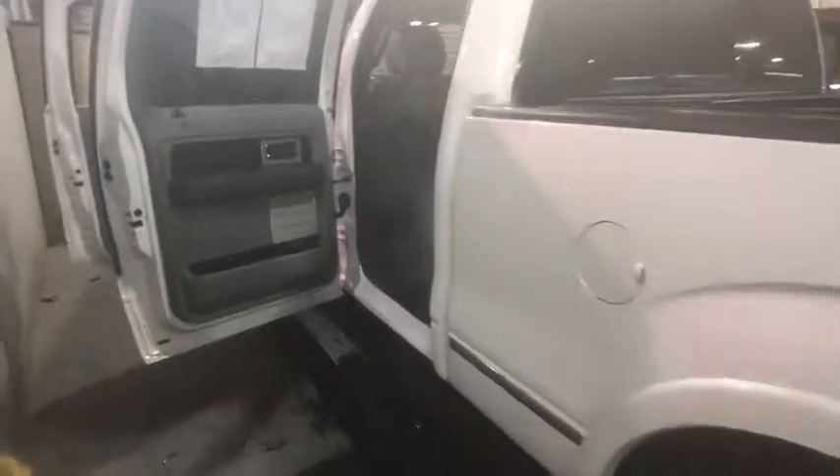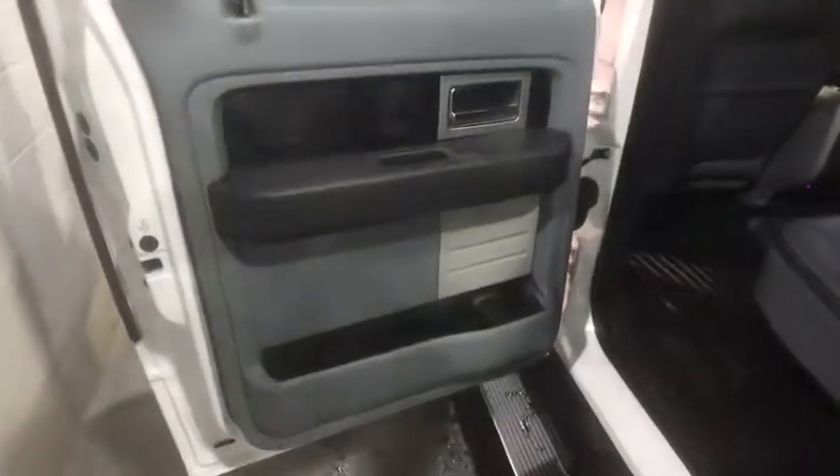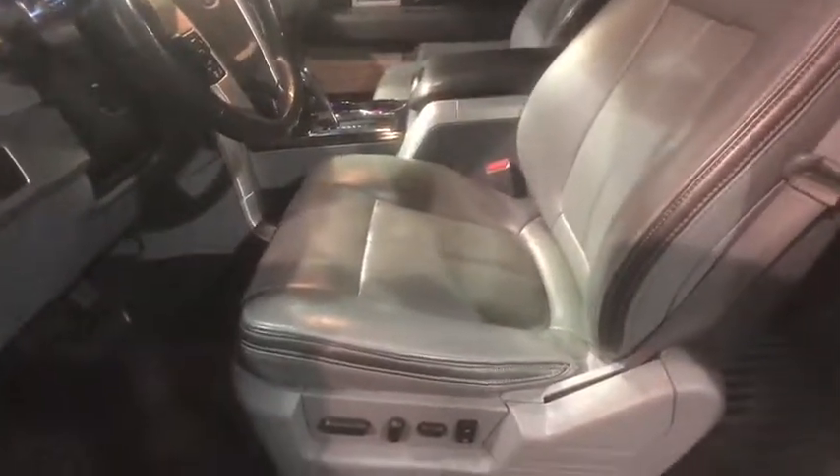Traction control, power passenger seats, heated seats, navigation system, dual airbags, alloy wheels, power steering, four-wheel disc brakes, cruise control, universal garage door opener, trip computer, compass, CD player.